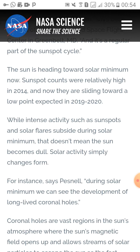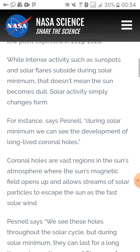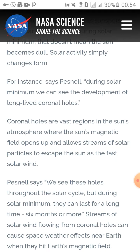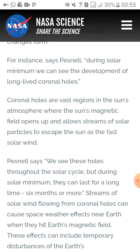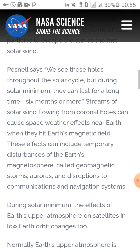While intense activity such as sunspots and solar flares subside during solar minima, that doesn't mean the sun becomes dull — solar activity simply changes form. During solar minima we can see the development of long-lived coronal holes. These are vast regions in the sun's atmosphere where the sun's magnetic field opens up and allows streams of solar particles to escape as a fast solar wind. We see these holes throughout the solar cycle, but during solar minima they can last for a long time — six months or more.